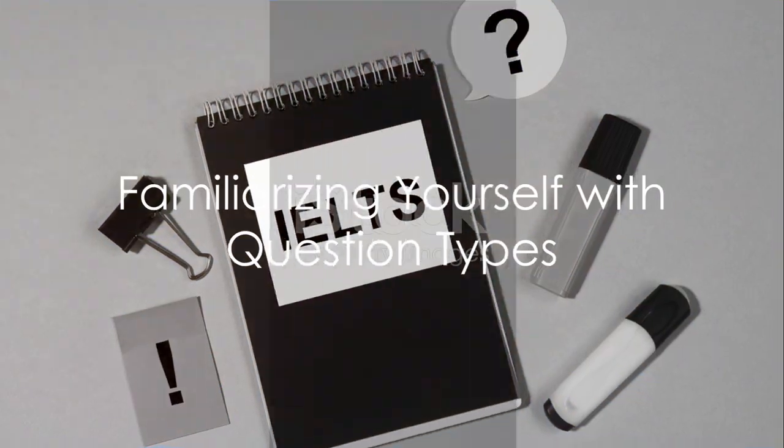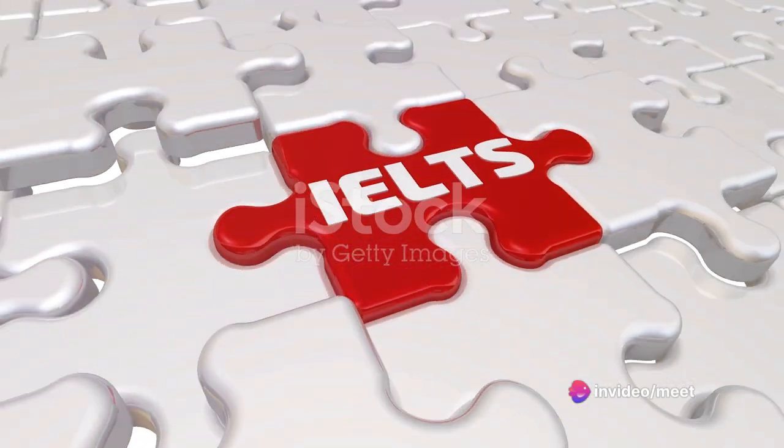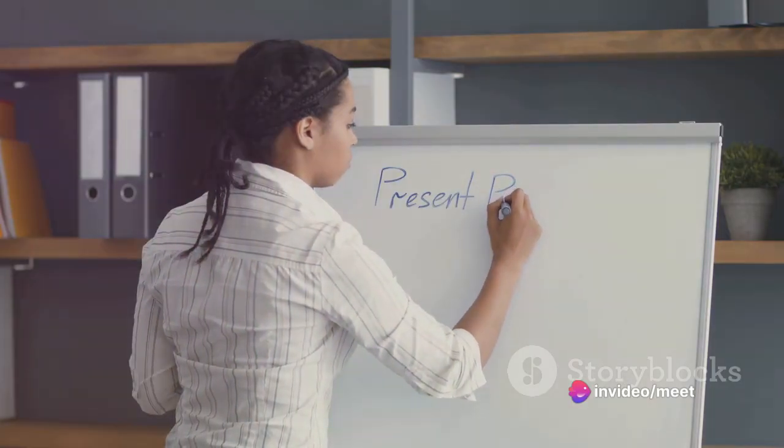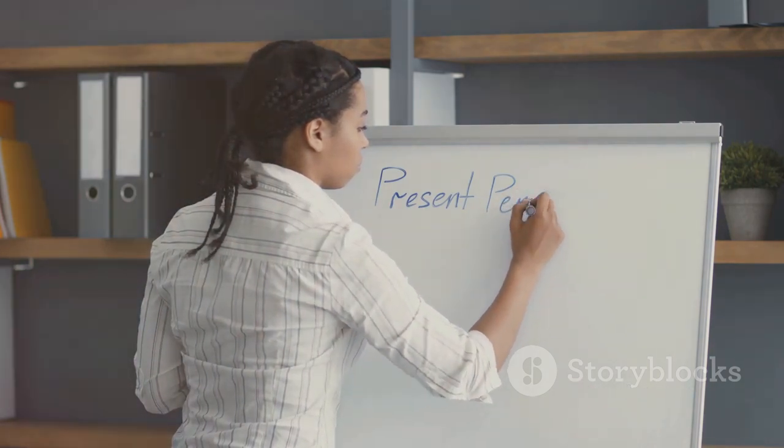Firstly, familiarize yourself with the various question types you'll encounter in the reading section. These include true/false/not given, multiple choice, matching headings, and others. Understanding each question type will help you approach them strategically.